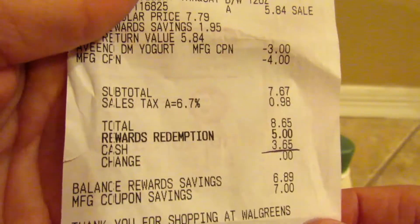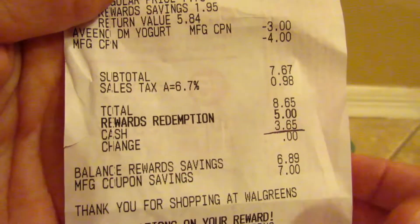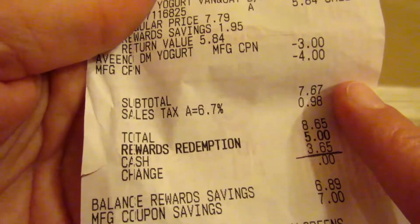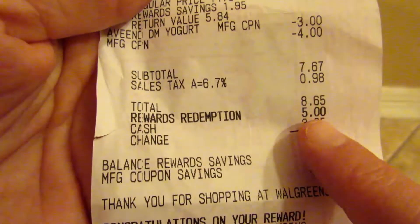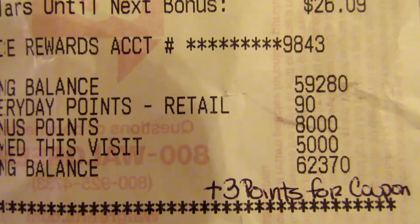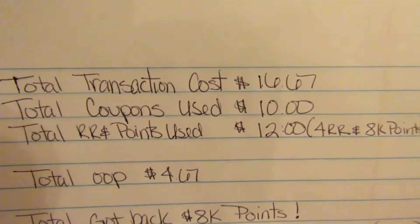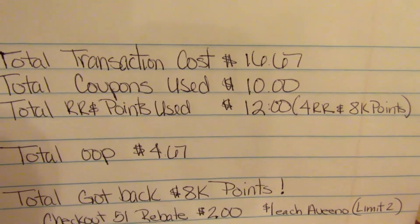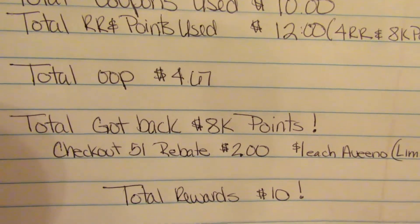My clip-to-card coupon did not come off for some reason, but I called customer service and they gave me 3,000 points in lieu of the coupon not working. You can see my subtotal was $7.67 — yours will be three dollars less at $4.67. We're going to redeem the 5,000 points and get our 8,000 points back. All in all our total transaction cost was $16.67, we had ten dollars in coupons, and rolled twelve dollars in register rewards and points, so our total out of pocket was $4.67.